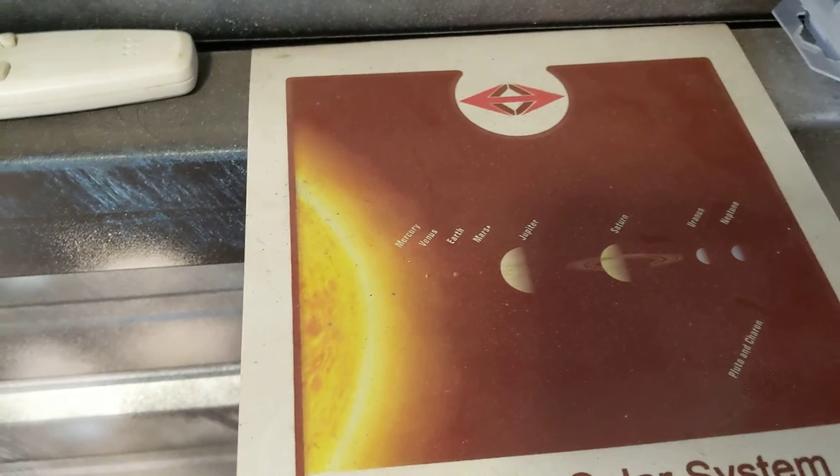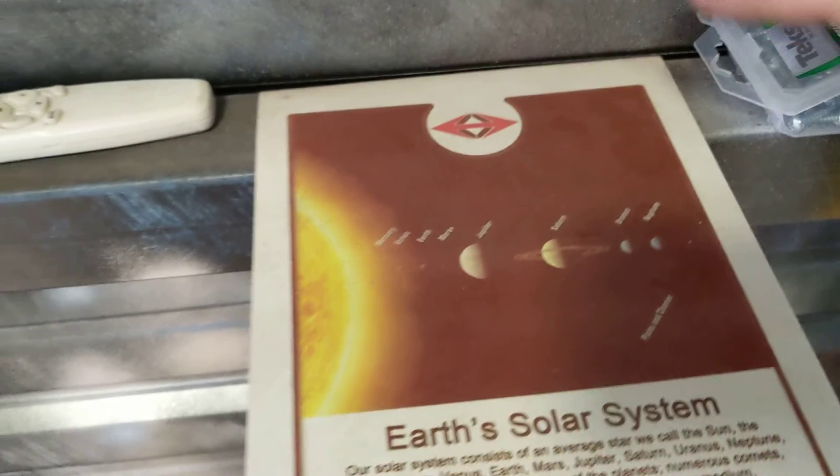We also have augmented reality being used for our solar system, right here. And then when we do the AR on it, it just comes up and off — it comes alive and you can spin it and you can use it.